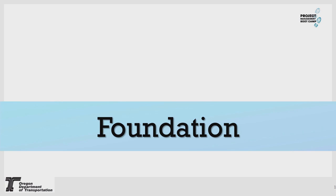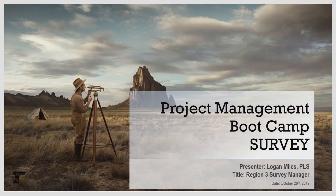Thank you. I'm the Region 3 Survey Manager. I've been with ODOT for about three years, and prior to that I was in consulting for almost 17. So a wide variety of experiences. I've really enjoyed learning about the new process. I know it's after lunch — I'll try and keep it as interesting as possible before your food coma sets in.